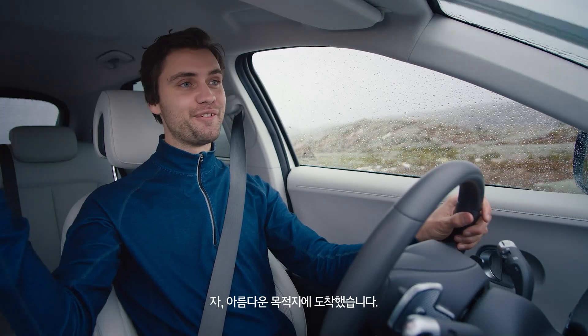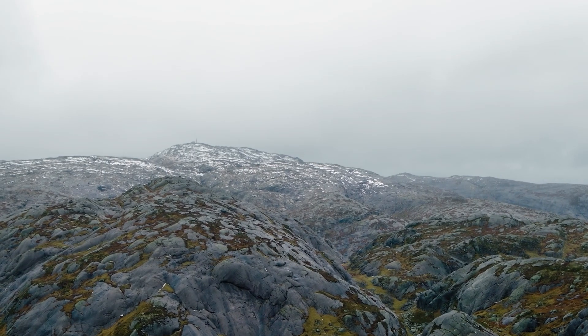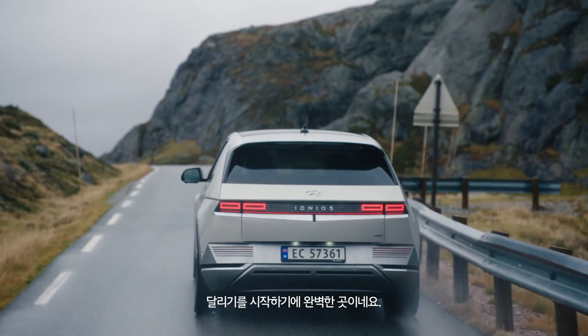I've arrived at this beautiful destination. This would be a perfect spot to start my run from.